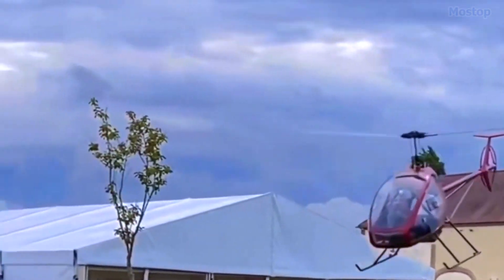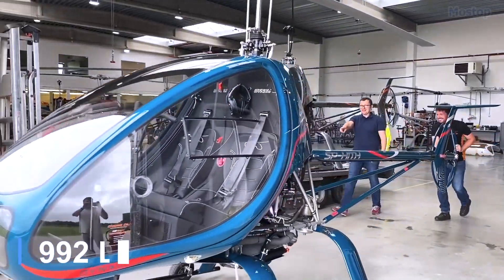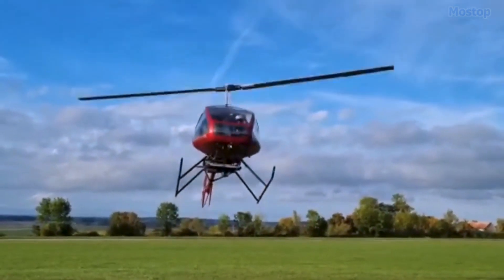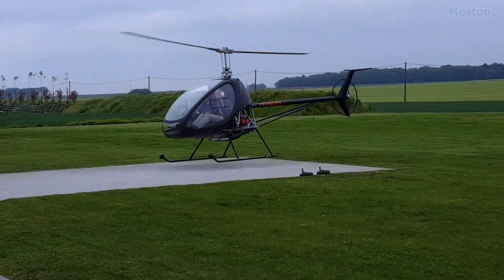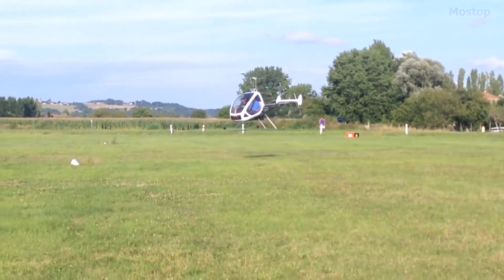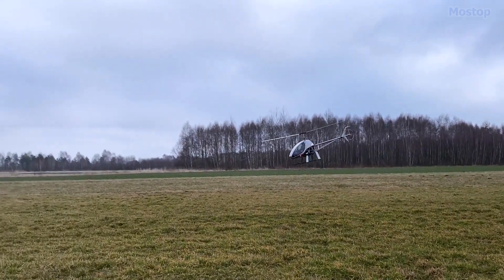The H3 Sport features a single main rotor and tail rotor, a side-by-side two-seat enclosed cockpit with a bubble canopy, and skid landing gear. It is powered by a four-cylinder, liquid and air-cooled, four-stroke Rotax 912 ULS engine, delivering 100 horsepower.